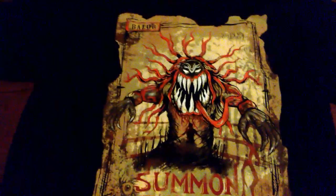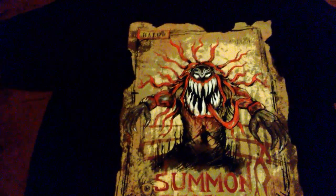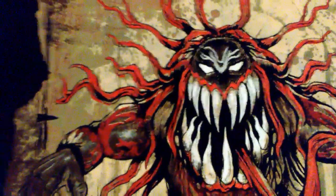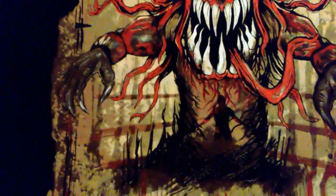My second item I ordered is a Finn Balor Summon the Demon shirt. I've been wanting this shirt for a while. It's just Summon the Demon — so cool. You can see the Demon of Finn Balor right there. This is Balor on the side. Yeah, you can see Finn Balor right there in the middle with a shadow.